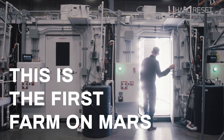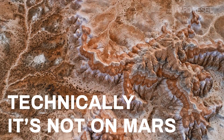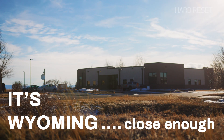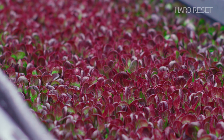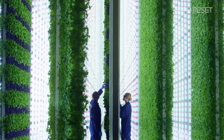This is the first farm on Mars. Technically it's not on Mars — it's Wyoming, so close enough. Anyway, it could be on Mars, because this is one of the world's most advanced indoor farms. And it could be the future of farming right here on Earth.